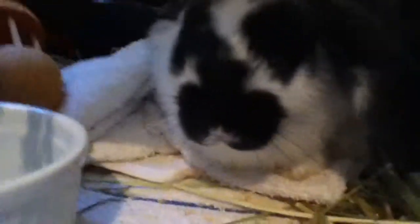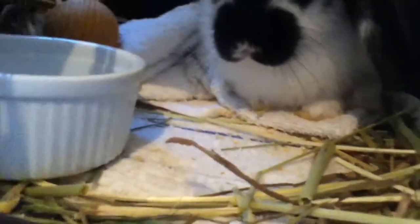This video is about what supplies you will need to take care of your dwarf bunny. It really applies to any bunny — mine is a dwarf bunny so I'm just calling it that, but everything here applies to any rabbit.